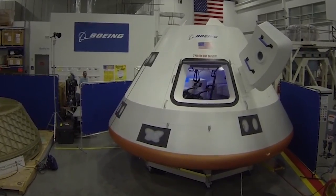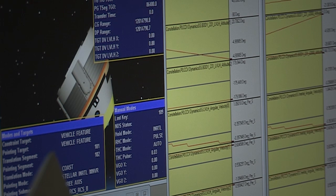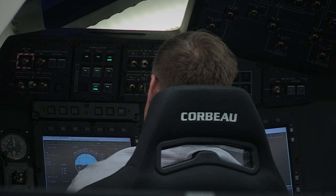Boeing Space Exploration, one of several companies working with NASA's Commercial Crew Program to develop a new American spacecraft capable of carrying people to low Earth orbit, recently showed that a pilot safely can assume control of the CST-100 in almost any circumstance.